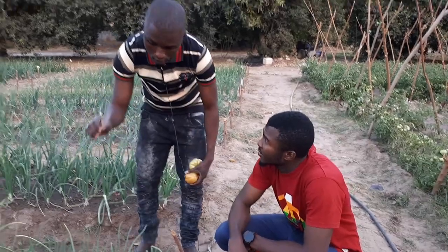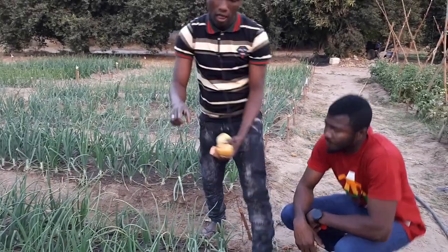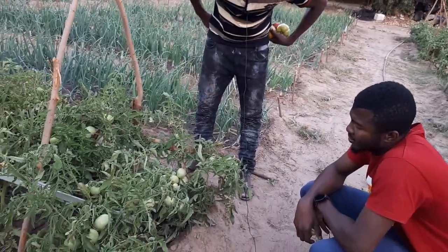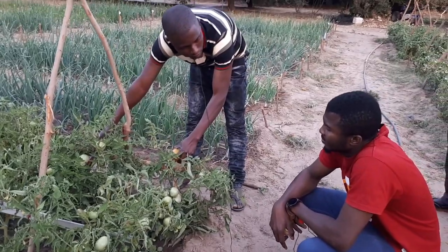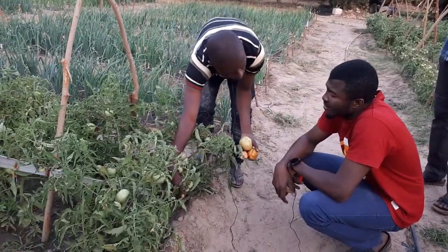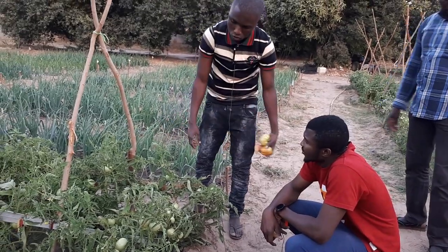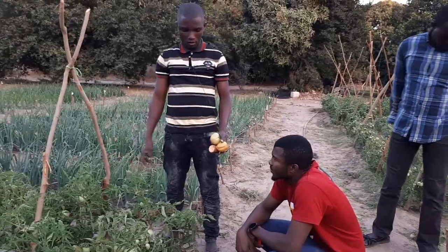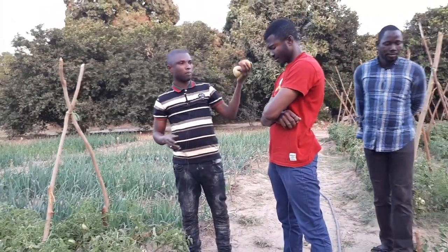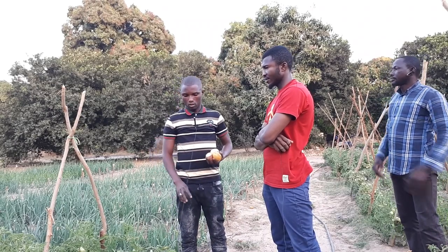For tomatoes, the recommended spacing is 70 centimeters between rows and 50 centimeters between plants. We also use staking so that tomato fruits don't touch the ground — contact with the ground can cause contamination. For lettuce we use 20 by 15 centimeters. Pepper and tomato are in the same family and we use the same spacing for them.